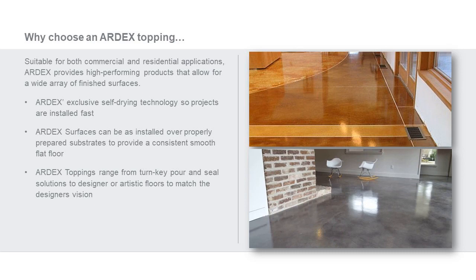Ardex surfaces can be installed over a properly prepared substrate to provide a consistent, smooth, flat floor. A great advantage of self-leveling toppings is that we can restore that floor to flat — we can take out any gouging or old scars a concrete floor may have. For Ardex, we have a range of toppings providing everything from turnkey pour and seal all the way through decorative or artistic flooring surfaces.